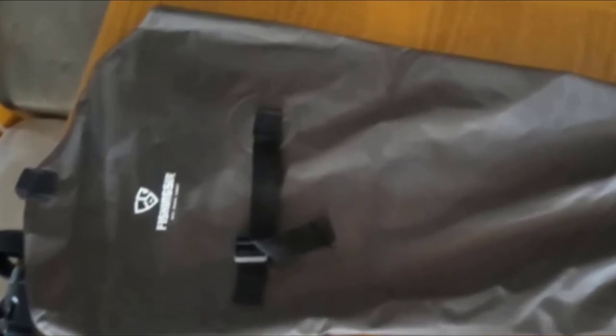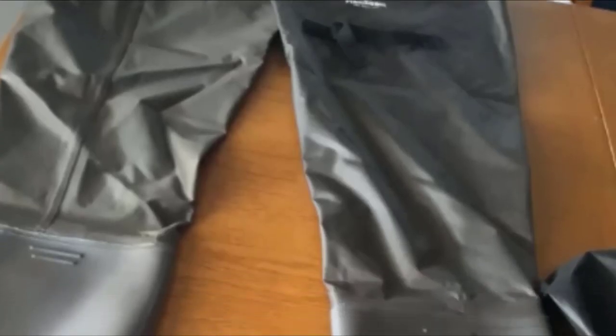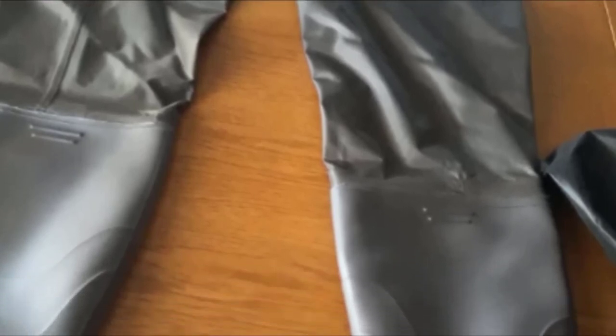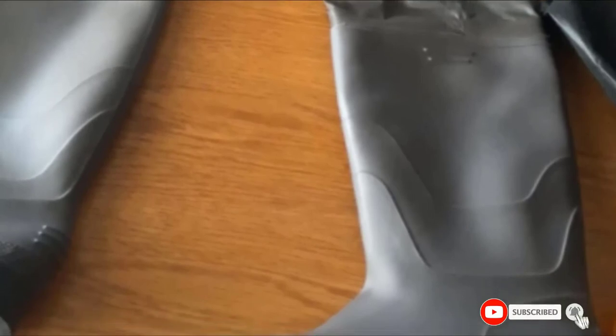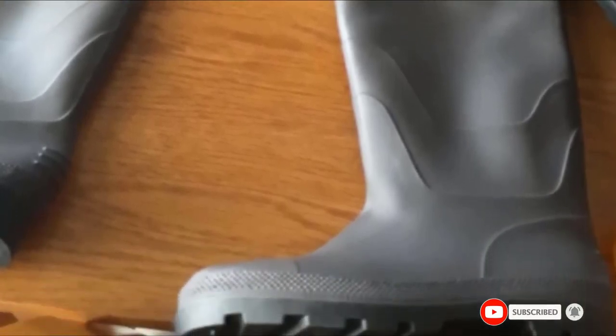The outsoles are tough and have a great grip that will keep you from sliding on slick rocks and other wet surfaces. A generous thigh circumference offers flexibility, while an adjustable belt loop and strap ensure a secure and comfortable fit.